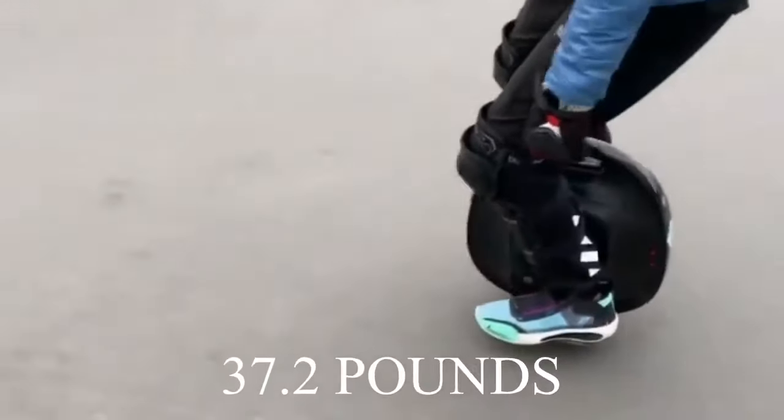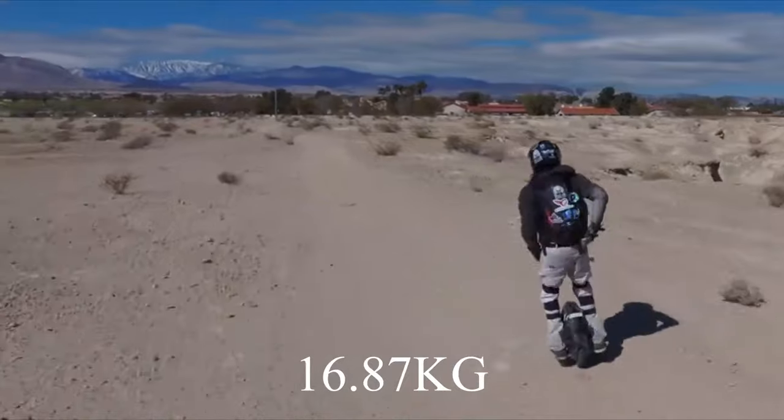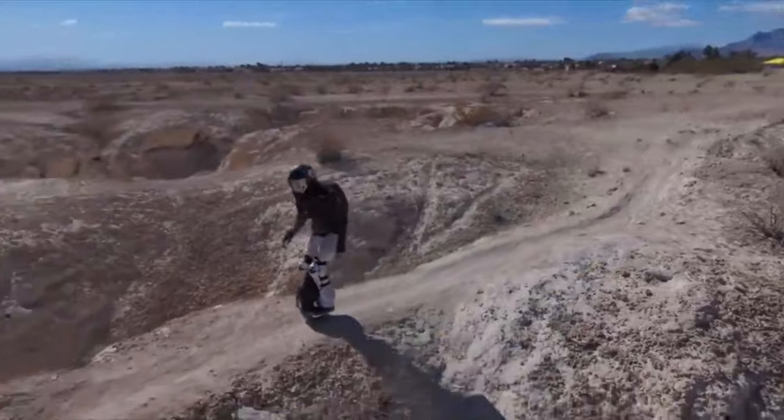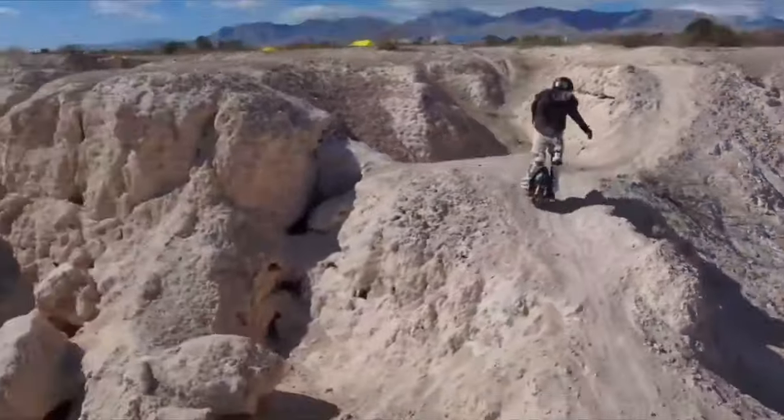Despite its power, its major drawback is that it is relatively small and weighs only 37.2 pounds (16.87 kilograms). Due to its compact size, it makes sharp turns more efficient and reliable. Unfortunately, this unicycle has modest speakers, which may be unfavorable for music lovers. But it has adjustable colored LED strips on top.